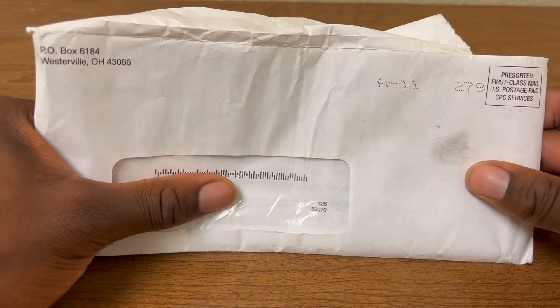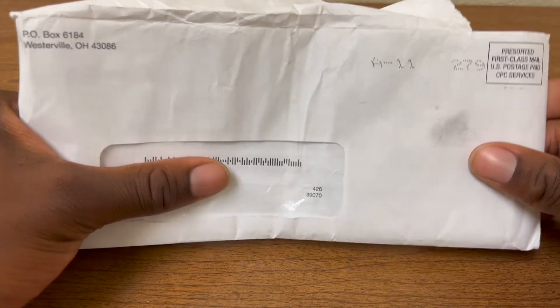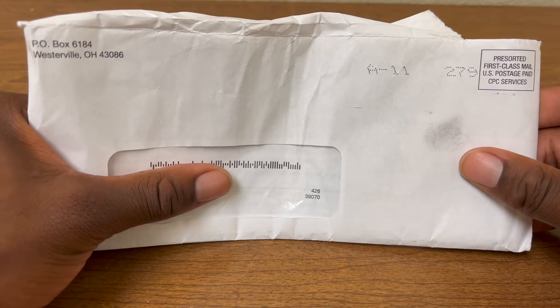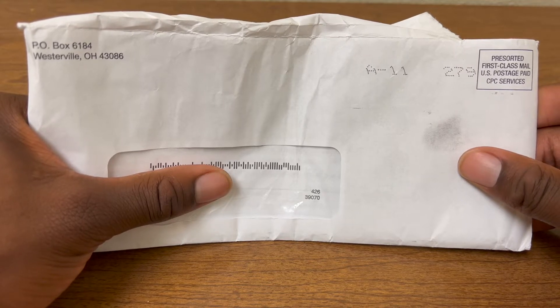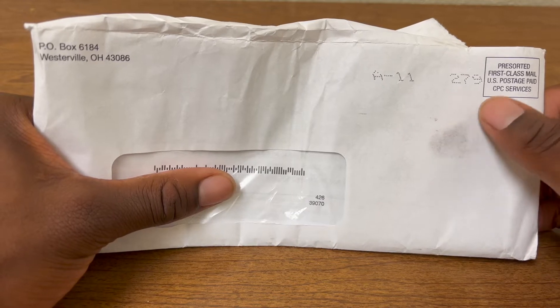What's up guys? MC Personal Finance here and welcome back to another video. Now you can tell from the camera angle and what I have right here, you know what video this is. This is going to be the Chasing Cash unboxing video. Make sure to leave a like and subscribe, leave a comment down below, and let's just get into it.